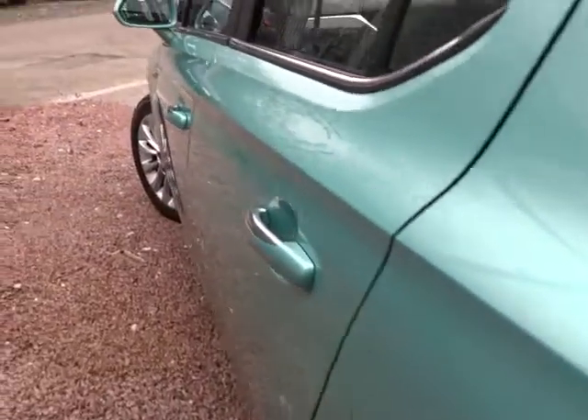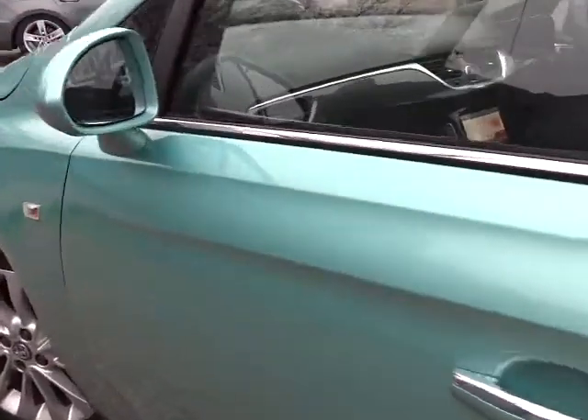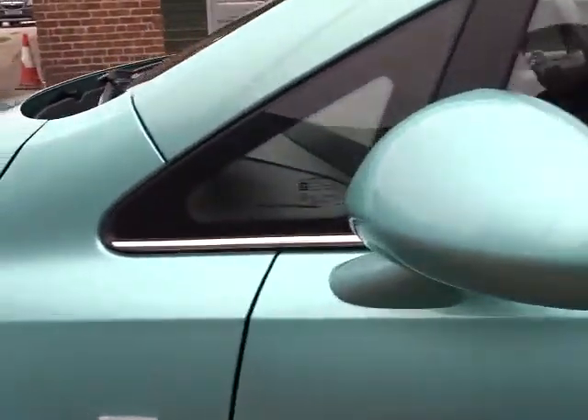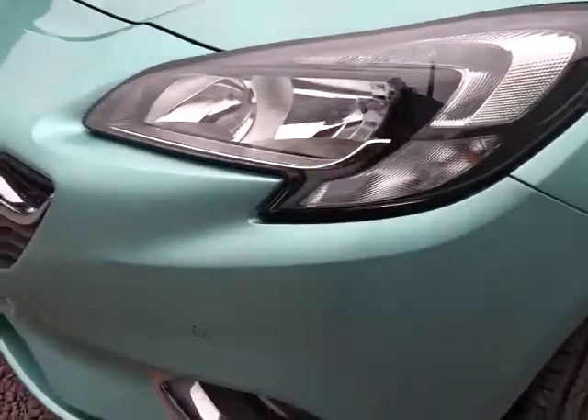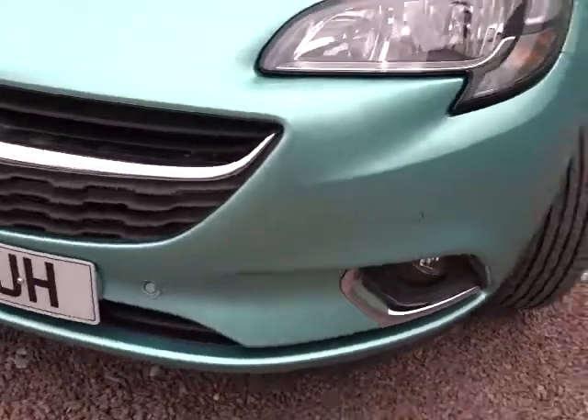Moving around, as you can see, it's in really nice condition, finished in peppermint green with colour-coded door handles and door mirrors. There's also LED daytime running lamps, both front and rear parking sensors, and front fog lamps.